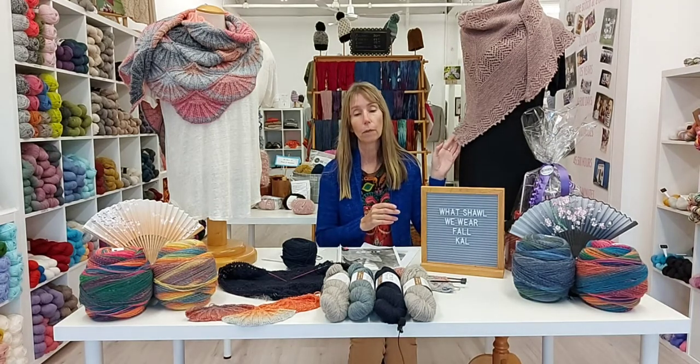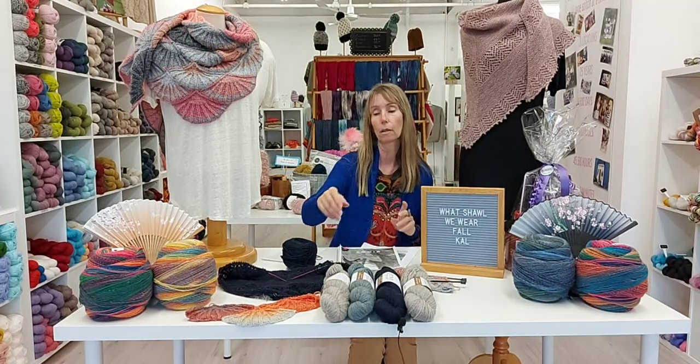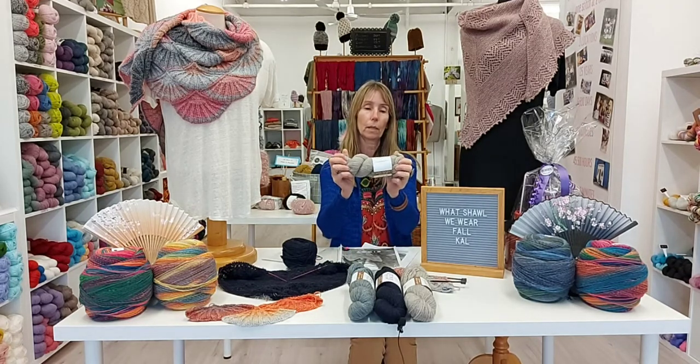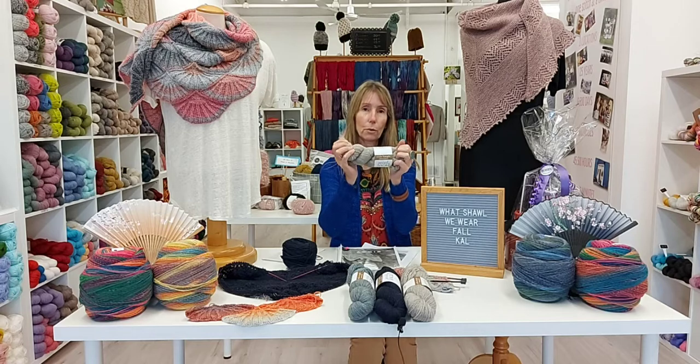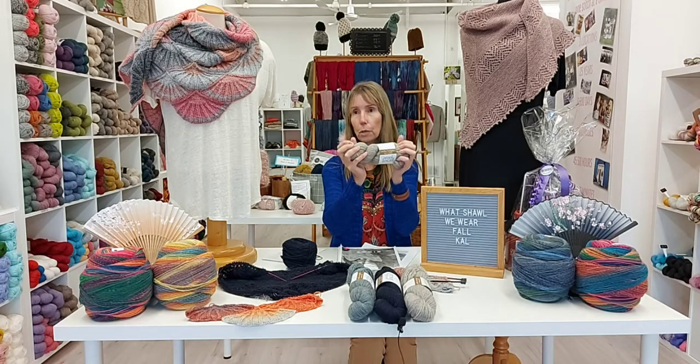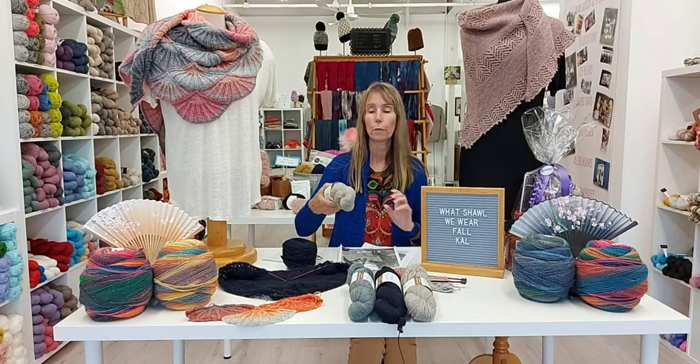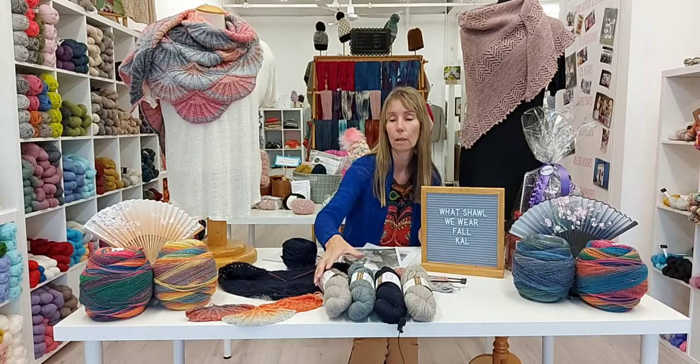We have three colors left in stock. This is the Wool Local fingering weight — it just has that really nice granola feel to it. By granola I mean it feels natural, it is natural, and you know you're working with good quality wool right from the mill.